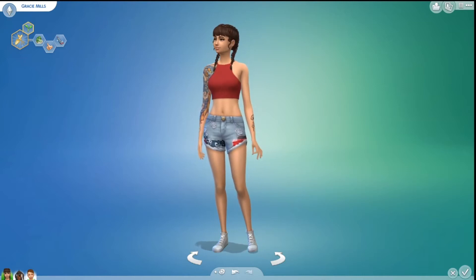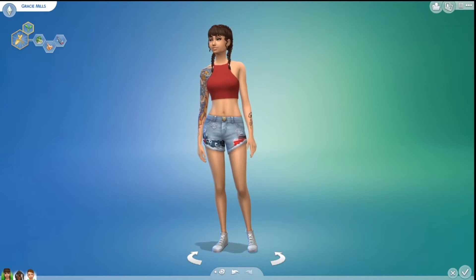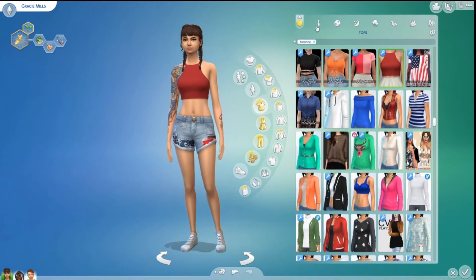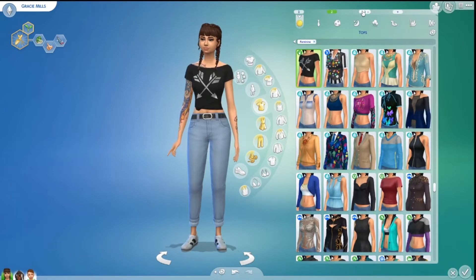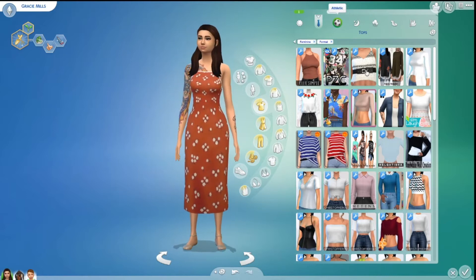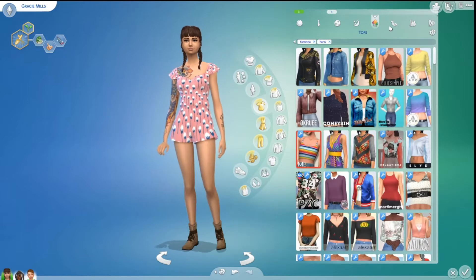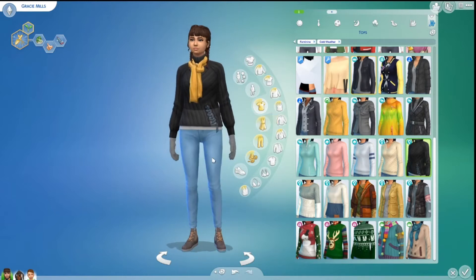This is a single mom, Gracie Mills. She is a vegetarian, she's good, and she's neat. I'm going to show you her clothes as always. I just added some clothes and I'm probably going to fix them up a bit. Nothing special — just going to go through them very quickly.